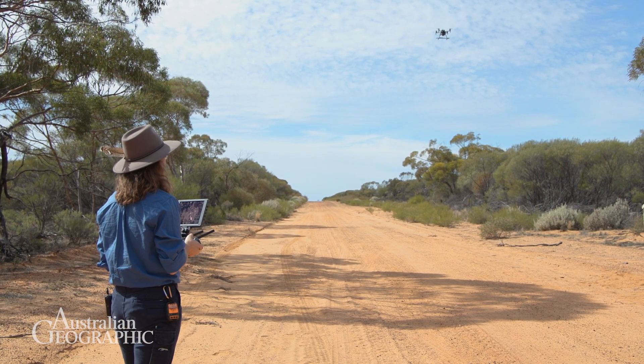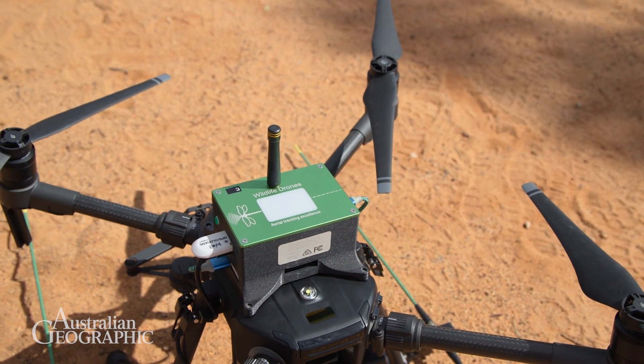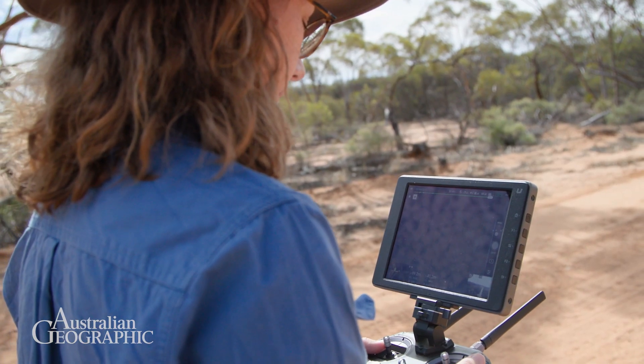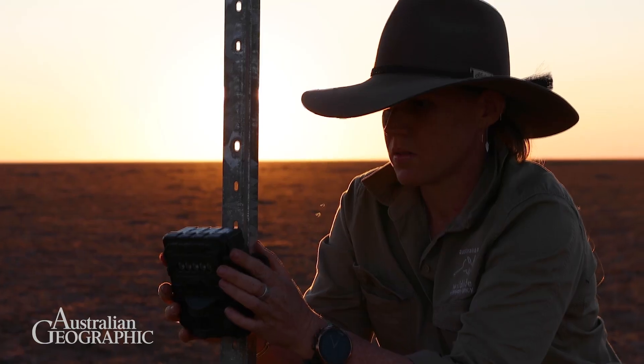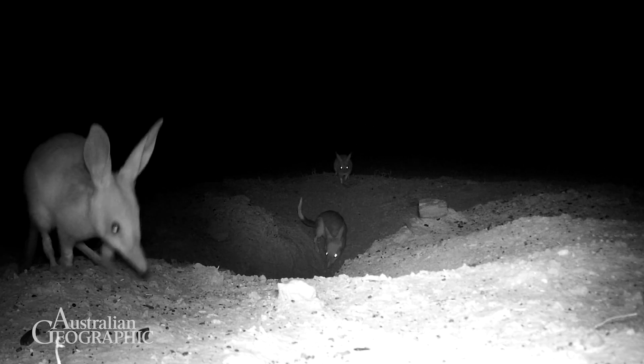We use drones. These drones are really effective for radio tracking our recently reintroduced animals. We are also setting up vast arrays of camera traps to understand what animals are out in the environment.